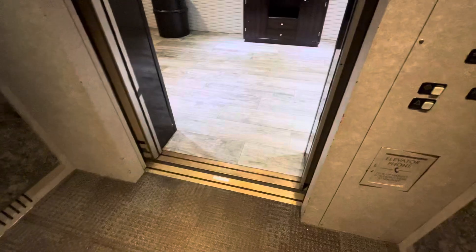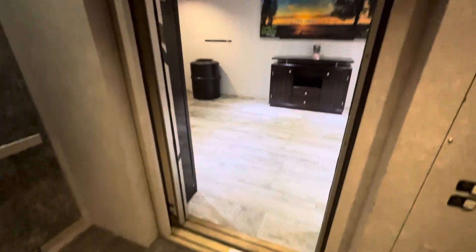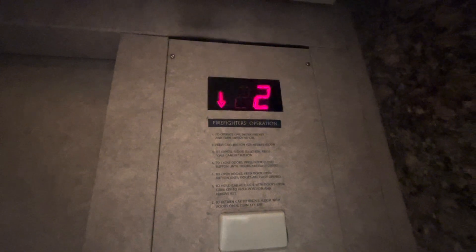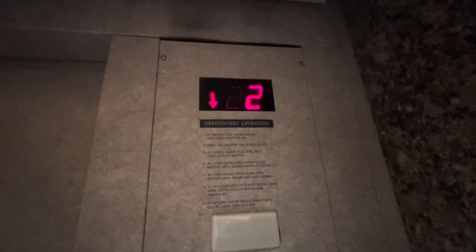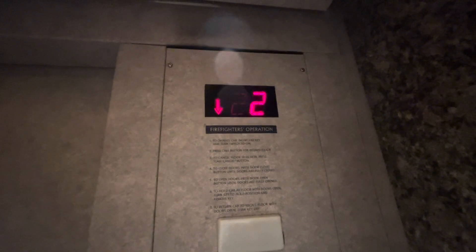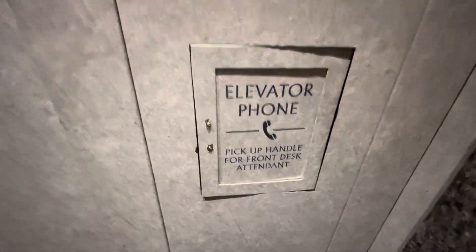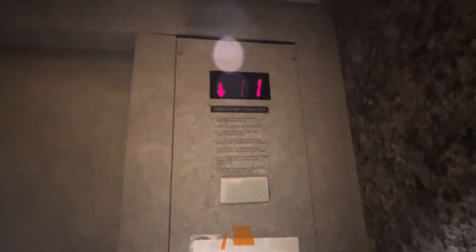Let's go down to L. Here's the phone — apparently this one doesn't have a handle. Here we are at L.